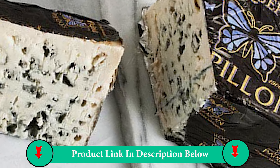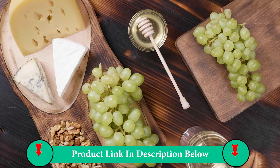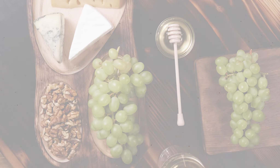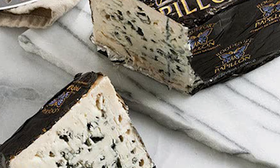Aged for over four months in the natural Combalou caves, this exceptional Papillon Roquefort is distinguished, first and foremost, by its white curd and the intense blue which generously marbles its wide and numerous cavities.